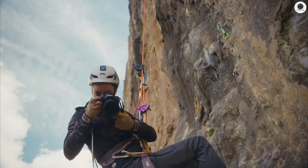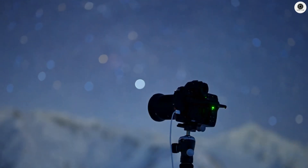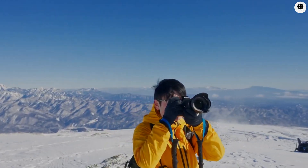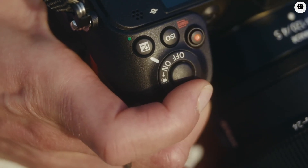The 4K capabilities stretch all the way to 240 frames per second, which means ultra-slow motion that rivals dedicated cinema cameras costing tens of thousands more. The 10-bit internal recording means you're capturing professional-grade color depth without needing external recorders cluttering up your setup.